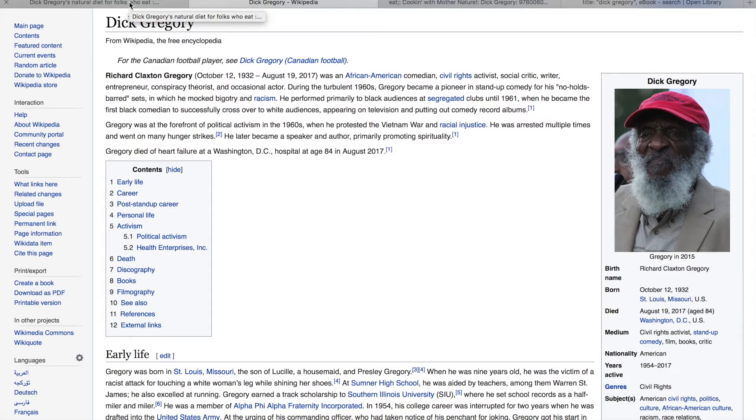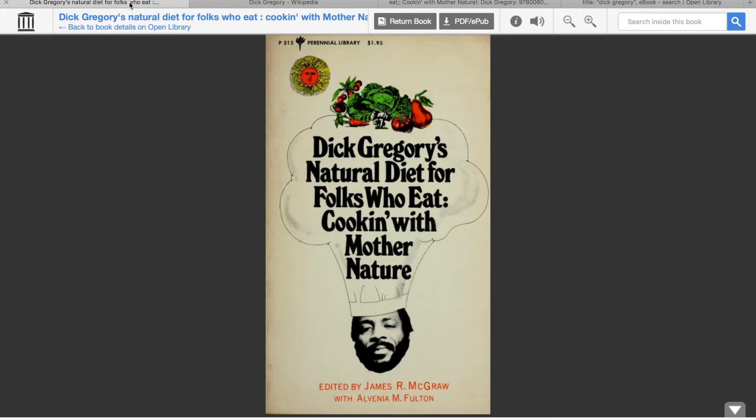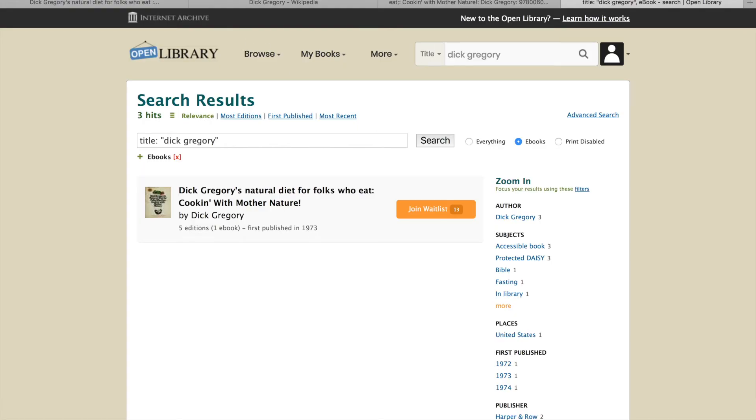So I wanted to figure out a way where I could just read the book, knowing it has a lot of really good healthy information in it. I was able to come upon a website called the Open Library. Here is the website — you just Google openlibrary.org or just 'Open Library' and it'll get you there.